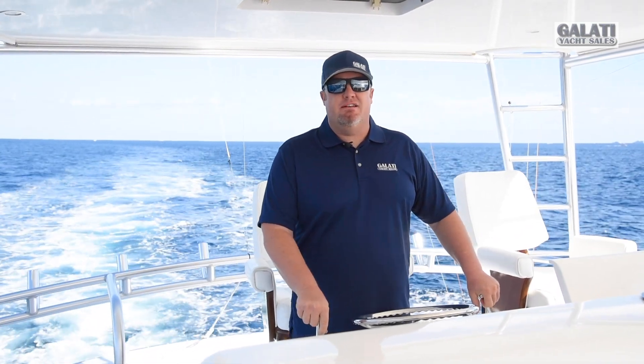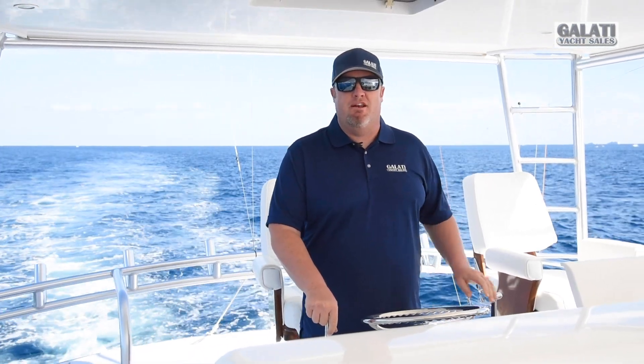I'm Captain Brett Eller with Galati Yacht Sales, and today I'd like to introduce to you this 2007 64 Viking Convertible, Predator.